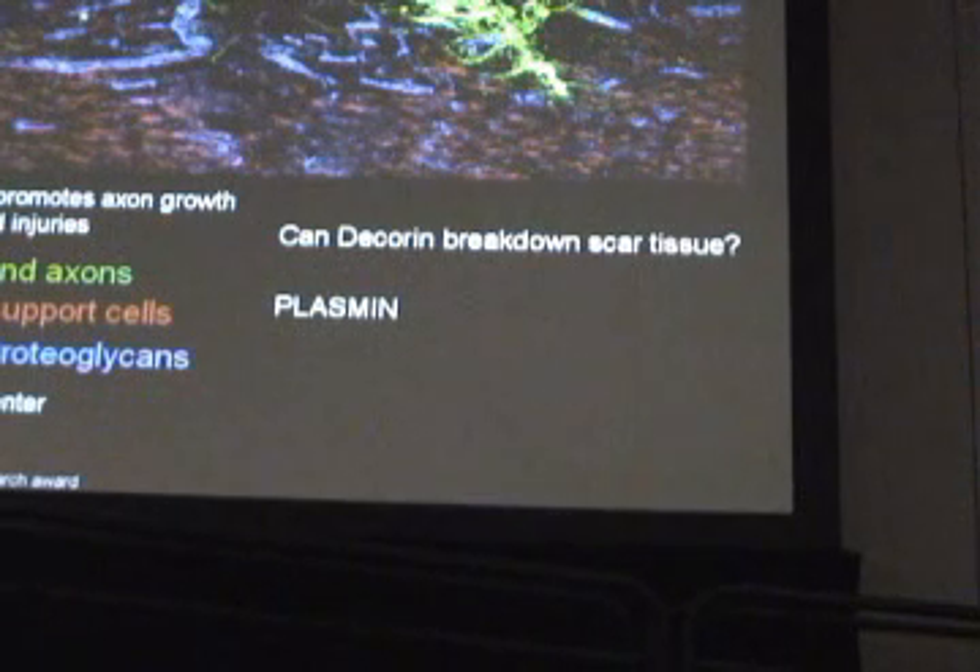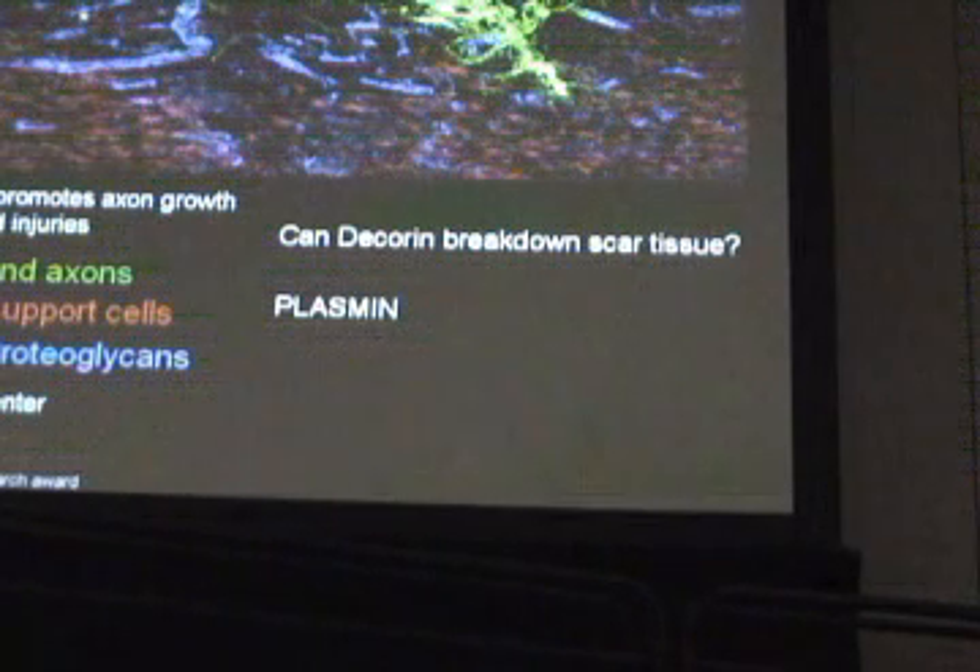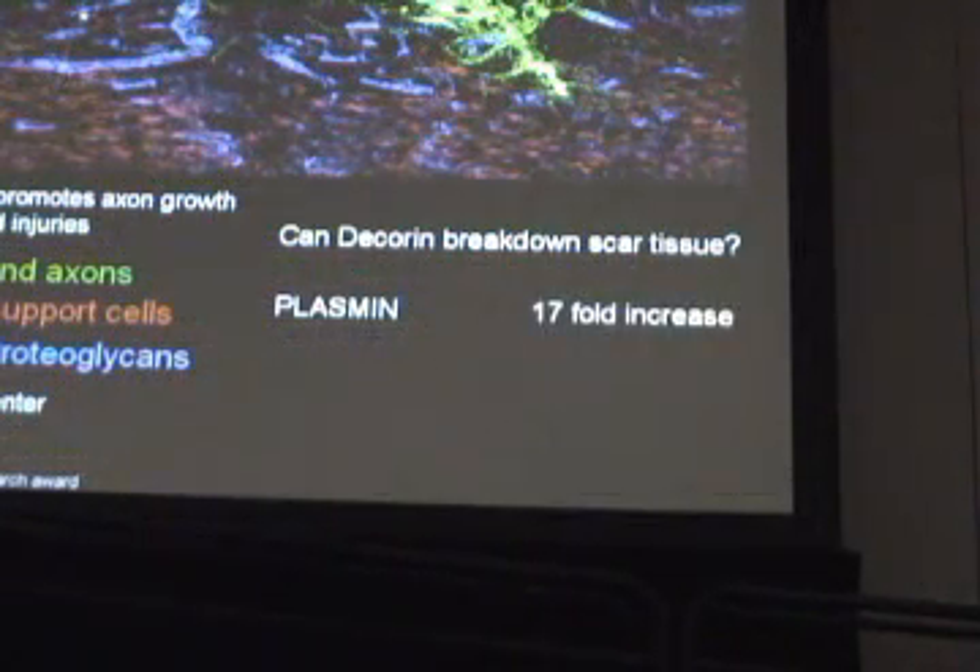One molecule that we know has the ability to break down scar tissue, which is naturally made by the body, is an enzyme called plasmin. Plasmin is a really powerful molecule — it'll cut up proteins everywhere there's a serine amino acid. It's very tightly regulated by the body. If you just injected plasmin into the spinal cord, you'd make a hole. So we were interested in whether Declin was inducing plasmin, and we saw a 17-fold increase in this molecule in Declin-treated injured spinal cord.